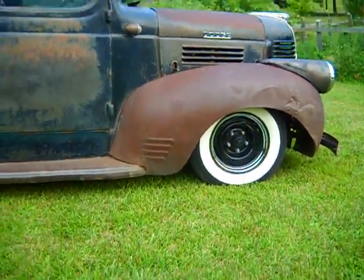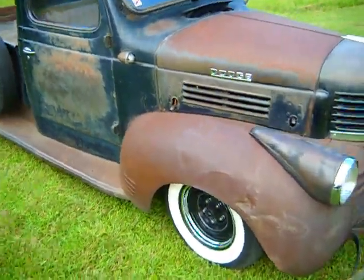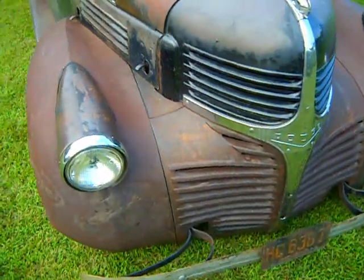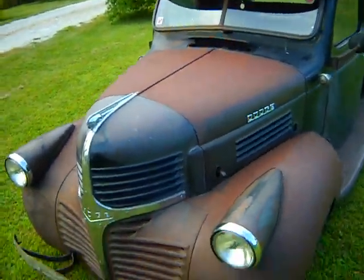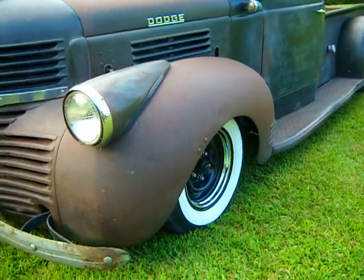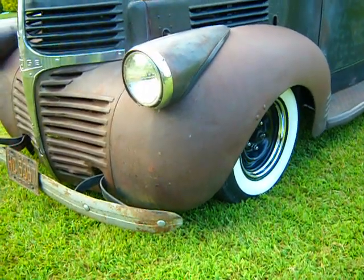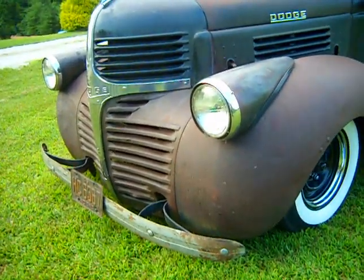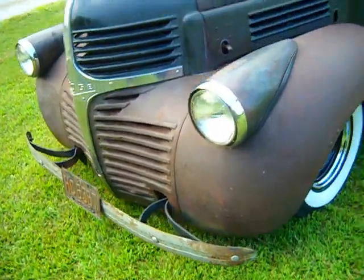It sits very low, but none of the suspension parts were hacked, chopped, cut, or heated in order to achieve that low stance. The truck was actually grafted onto the chassis and channeled down to where it sits properly, and it drives out really nice — smooth, no banging around, handles real well.